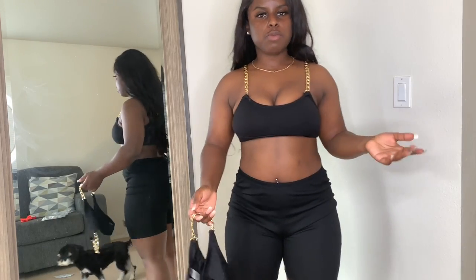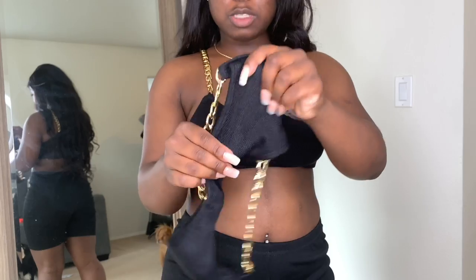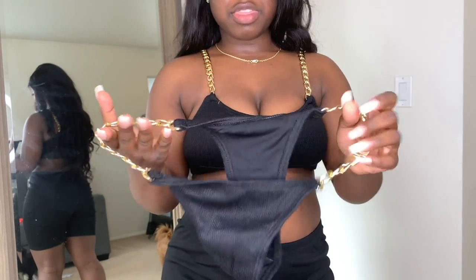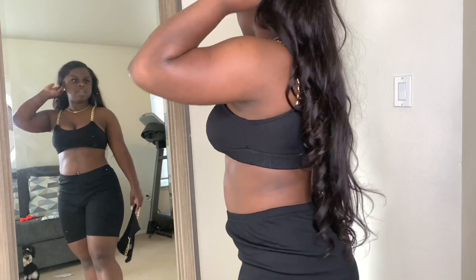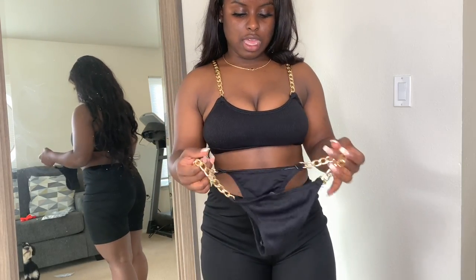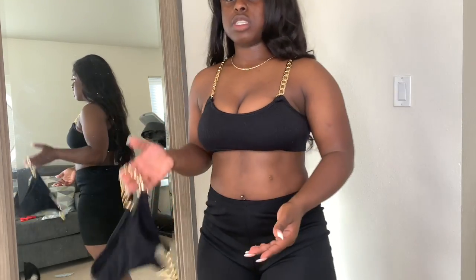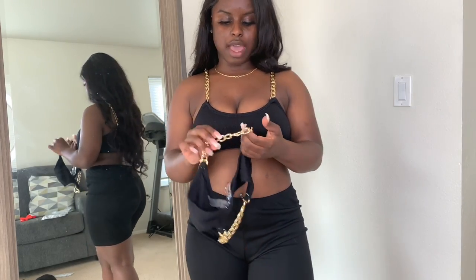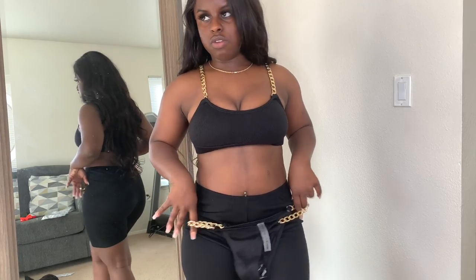The next thing I wanted to show y'all was this bathing suit set. I was able to put the top on but the bottoms I cannot put on at all. It's got chains and they're not stretchy enough for my hips. I don't want to pop the chains off. The top is really cute though — I'm surprised at how much support it's giving me with 32 double D's. I honestly thought I wouldn't have support in this. I don't know what I'm gonna do with the bottoms, but the top is definitely cute.